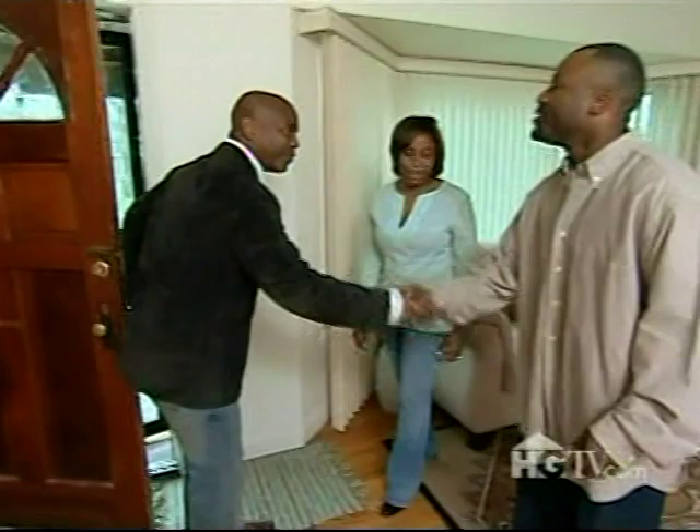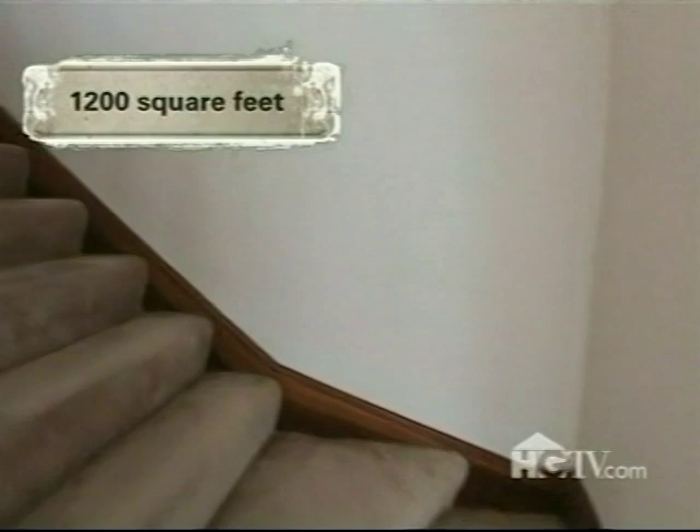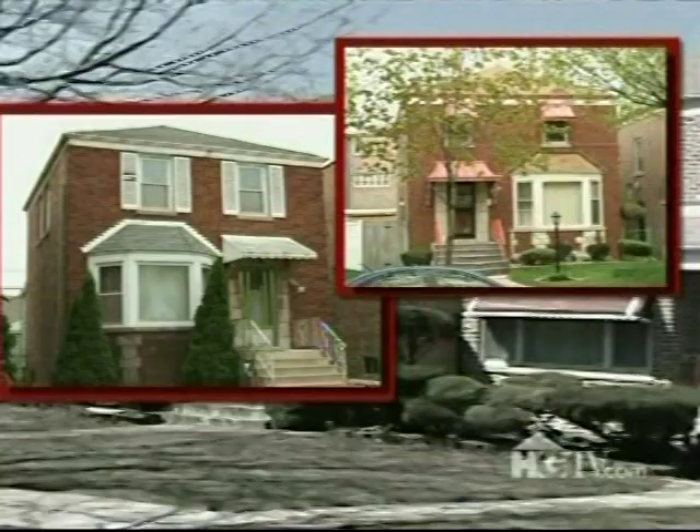Hello, good to see you. How are you doing? Now, do you prefer Michael or Mike? Mike is much better. This 1,200 square foot house has two bedrooms and one and a half baths. It's located in Beverly on the south side of Chicago, where houses typically sell for $130,000 to $200,000.